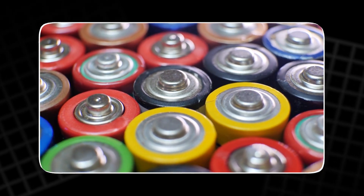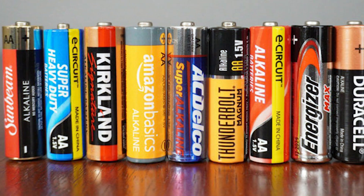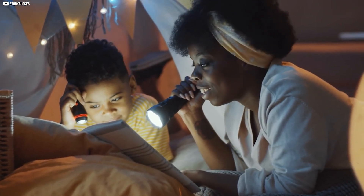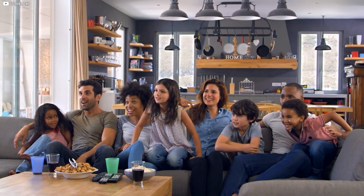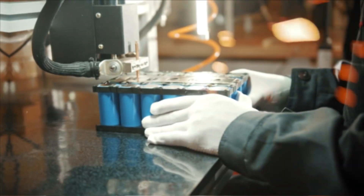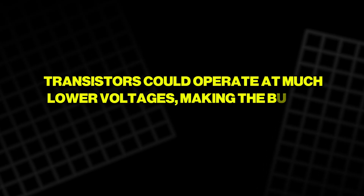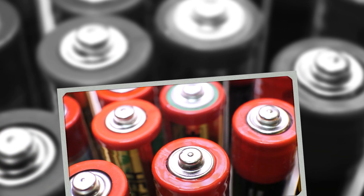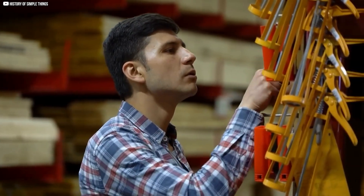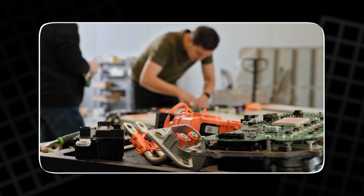The B battery once had an important job in homes across the world. It was the power source for vacuum tube radios that filled living rooms with sound. Unlike A or AA cells, the B battery was not used for simple flashlights — its main role was to deliver the high voltage that radio tubes needed to operate. Families would buy large packs to keep their radios alive for news and music. But the transistor arrived, which could operate at much lower voltages, making the bulky B cell unnecessary. Demand for B batteries collapsed almost overnight, and today they survive only in history books and old collections.